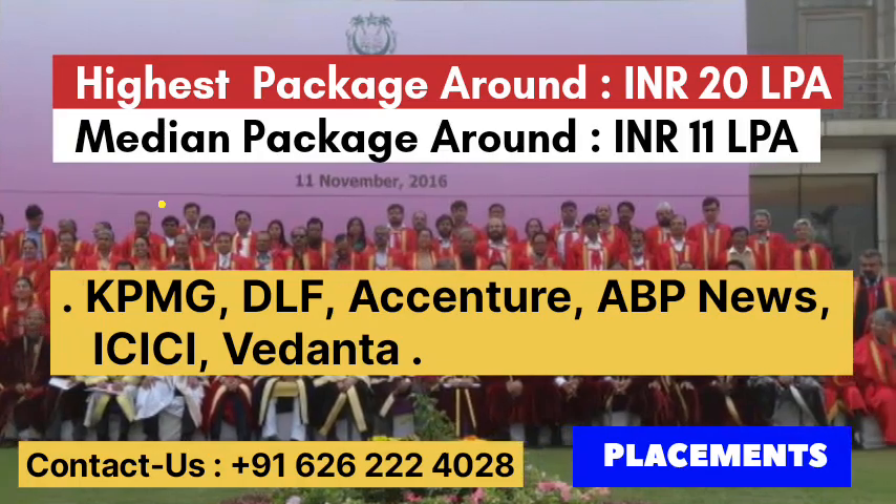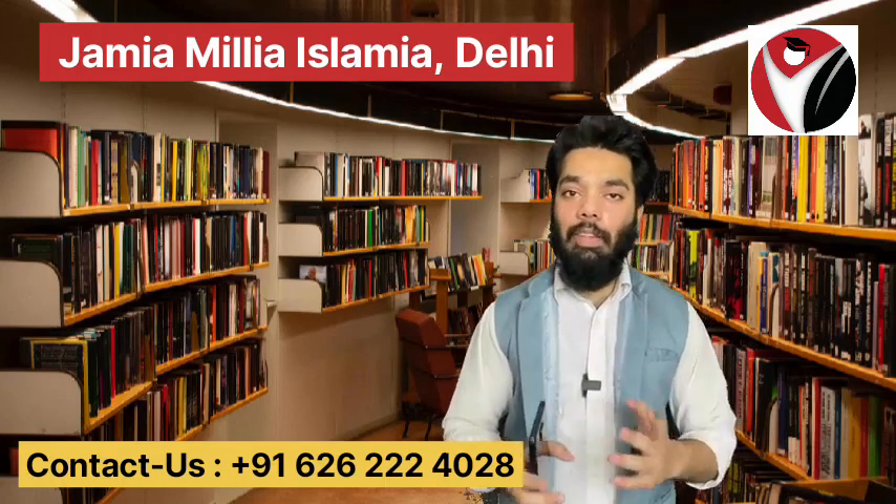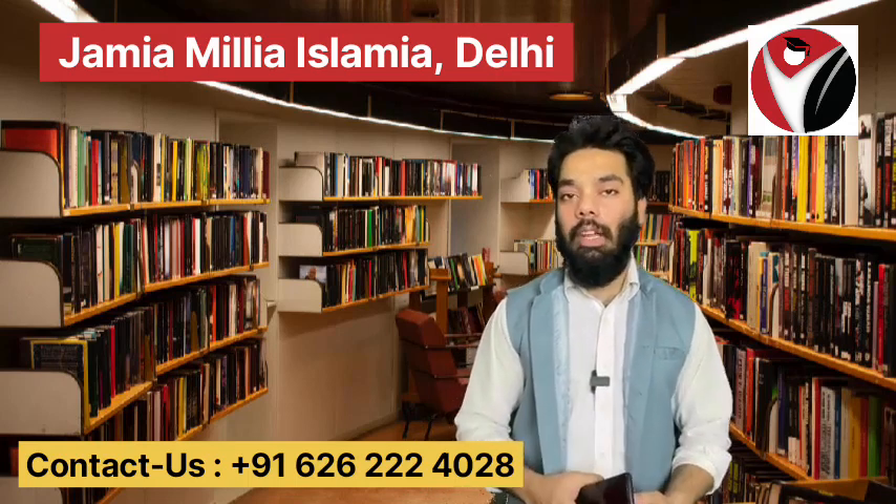These are the top recruiters. Friends, if you have given the exam and received scores but could not get admission in top colleges in India, there are other college options available based on your scores. For details on fee structure, admission process, available specializations, or management quota seats, all you have to do is give us a call on the helpline number.